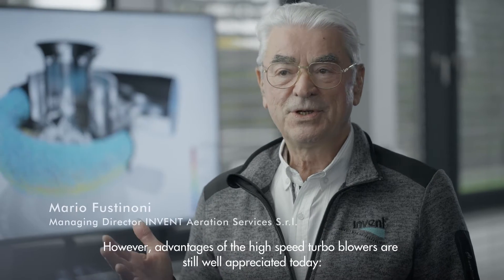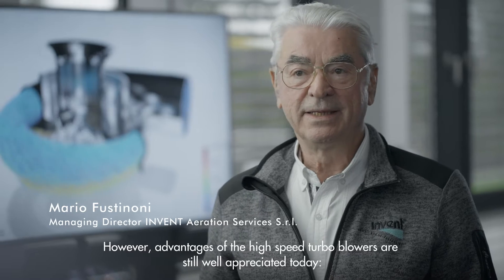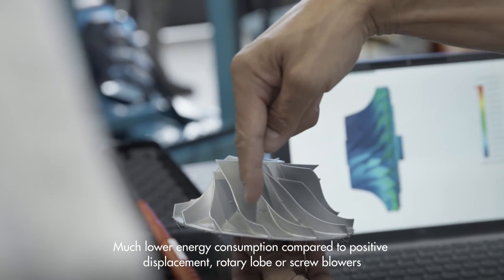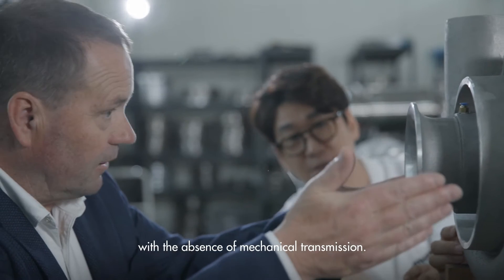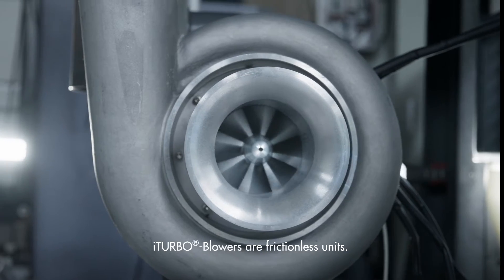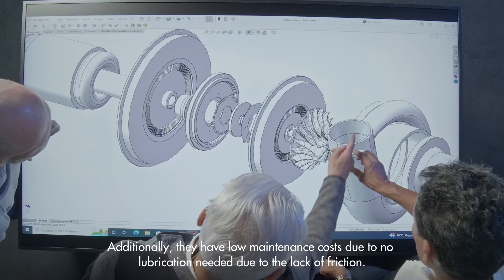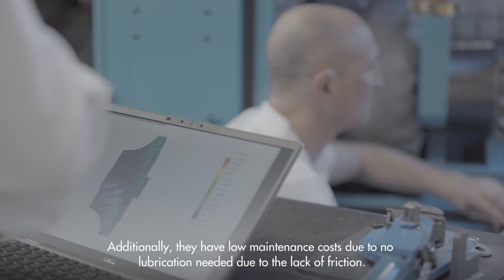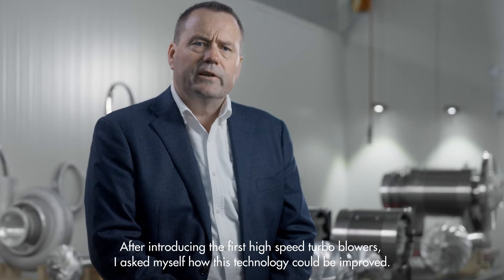The advantages of high-speed turbo blowers are still well appreciated today: much lower energy consumption compared to positive displacement, rotary lobe or screw blowers, with the absence of mechanical transmission. High-speed turbo blowers are frictionless units — they are compact, lightweight and operate quietly. Additionally, they have low maintenance costs due to no lubrication needed, owing to the lack of friction.